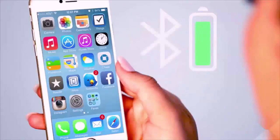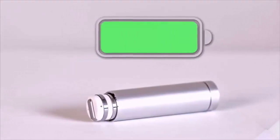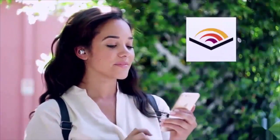Listen to what you want without anyone ever knowing. An on-screen display shows Dot's battery life on your phone. A unique carrying case doubles as a wireless charger — just reinsert the earbud for charging on the go.